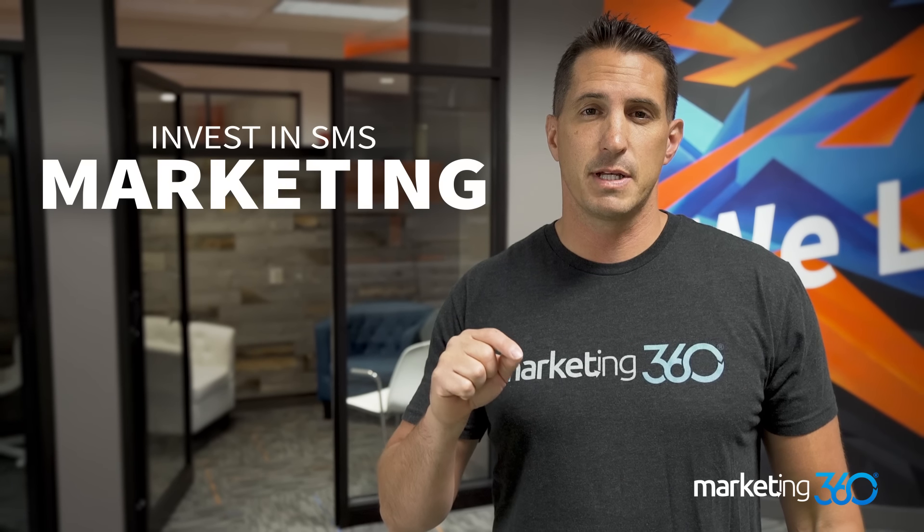Tip number ten is to invest in SMS marketing — text message marketing. Only about 20% of people typically open your email, and there's a lag in when they open it. But with text messages, almost 100% of people open them, and most within a five-minute window. That can be really powerful on slow sales days, at the end of the month, or when you need to clear out old inventory. Build a VIP text message marketing campaign — put a banner on your site that says, 'Text HOT DEALS to 39970 to opt in and get an immediate 20% coupon.' This gets people on your list for future VIP deals.